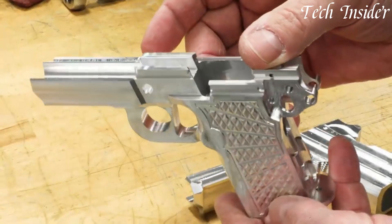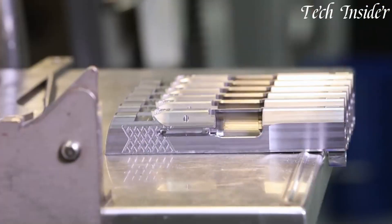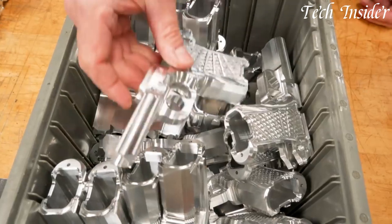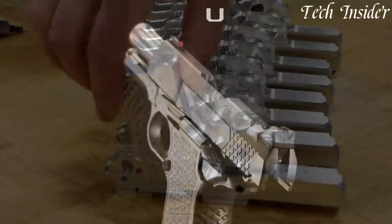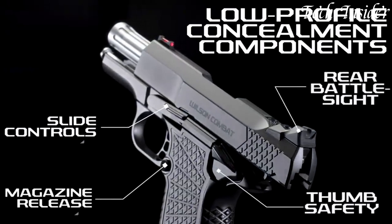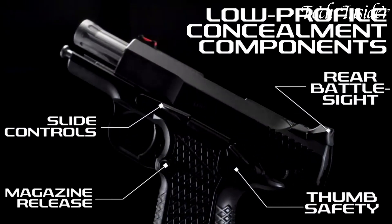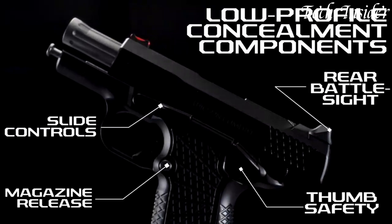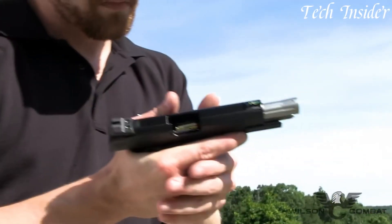Whether you're a seasoned concealed carrier, a first-time gun owner, or an enthusiast seeking a reliable self-defense option, the EDC-X9S Subcompact embodies the brand's legacy of excellence, offering an unmatched shooting experience in a compact package. Elevate your personal security with this expertly crafted subcompact pistol, where precision meets practicality.